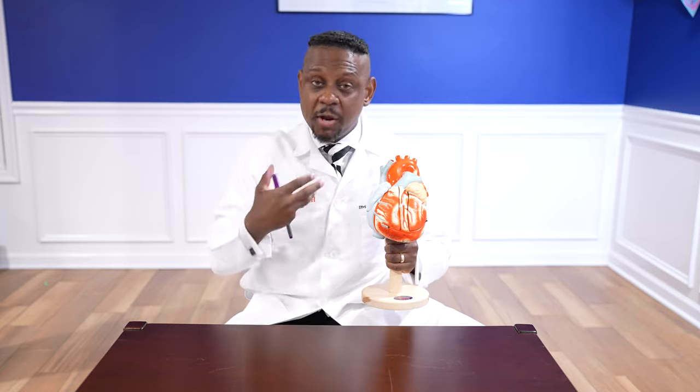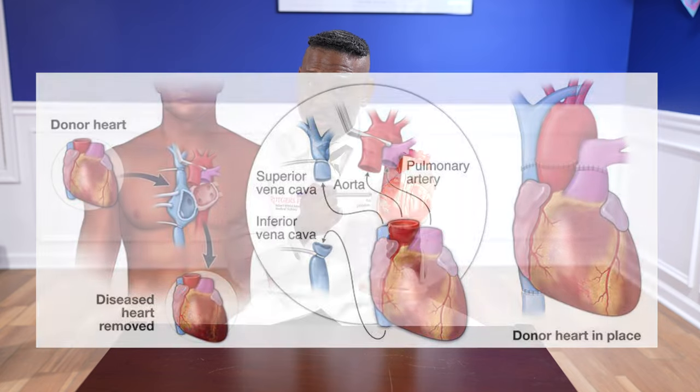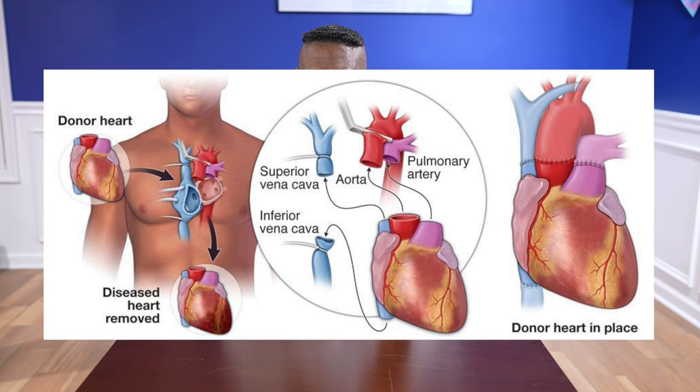Once we've agreed on that time, I'll prepare the heart to be removed by mobilizing and freeing it up. The heart has multiple attachments that have to be divided. First, the superior vena cava, which drains blood from the upper extremities into the right atrium — that has to be freed up. I also have to free up the inferior vena cava, which brings blood to the right atrium from the lower part of the body. Then I free up the left side of the heart. In this scenario where the lungs are not being taken, I will divide the pulmonary veins going into the left atrium, and then free up the aorta, since the aorta and pulmonary artery are oftentimes attached.